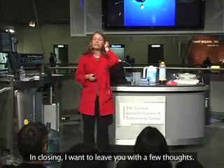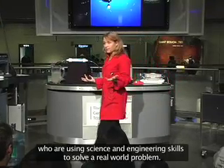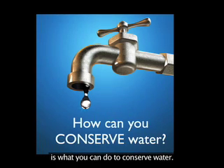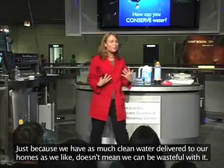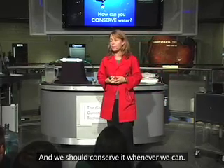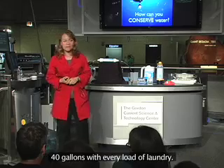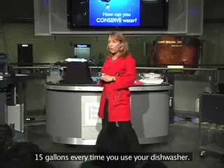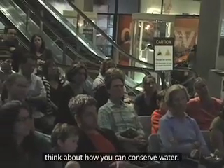In closing, I want to leave you with a few thoughts. I've shared stories of real people using science and engineering skills to solve a real-world problem. But I also want you to think about what you can do to conserve water. Just because we have clean water delivered to our homes doesn't mean we can be wasteful — our world is running out of fresh, clean water for its growing population. Think about what you use: three gallons per minute in the shower, 40 gallons per load of laundry, 15 gallons every time you use your dishwasher, 9 gallons per minute running your garden hose. Please take a moment and think about how you can conserve water.